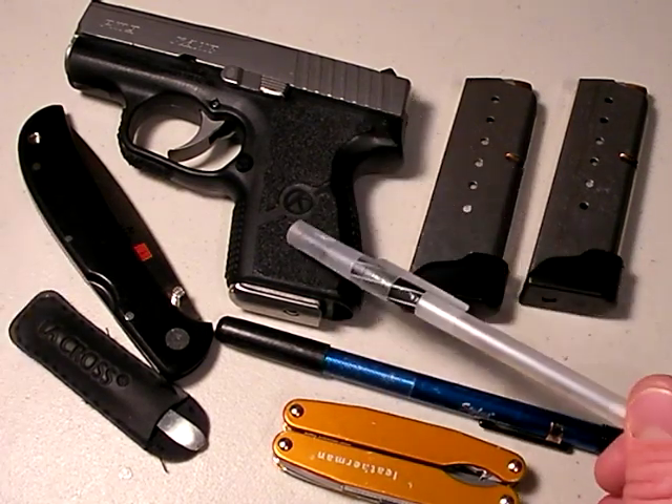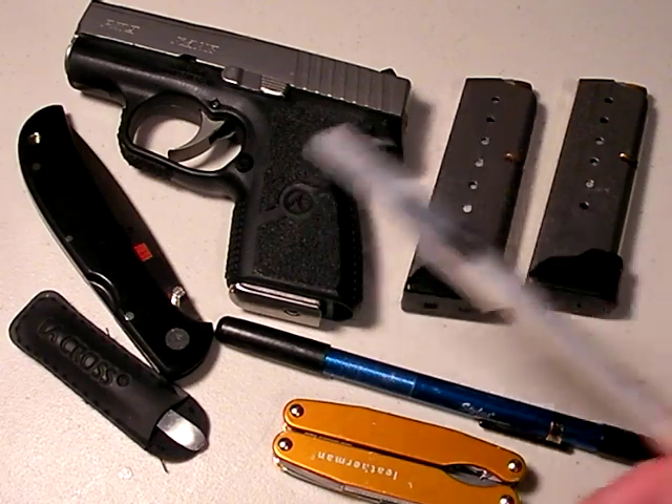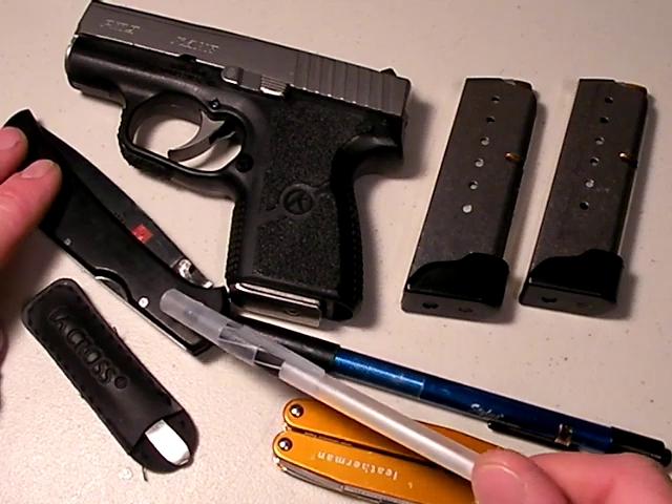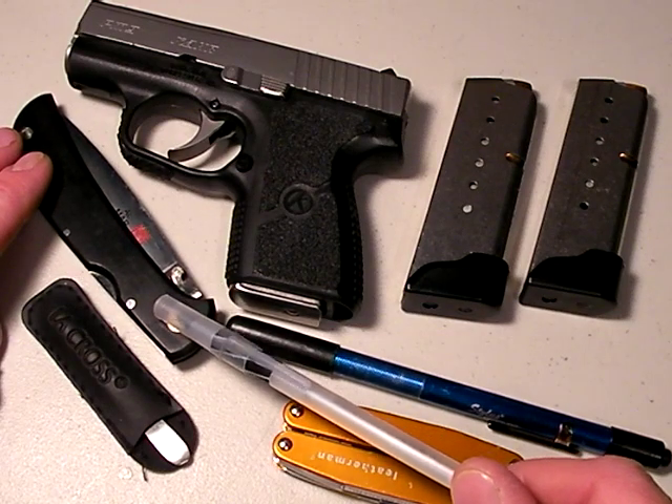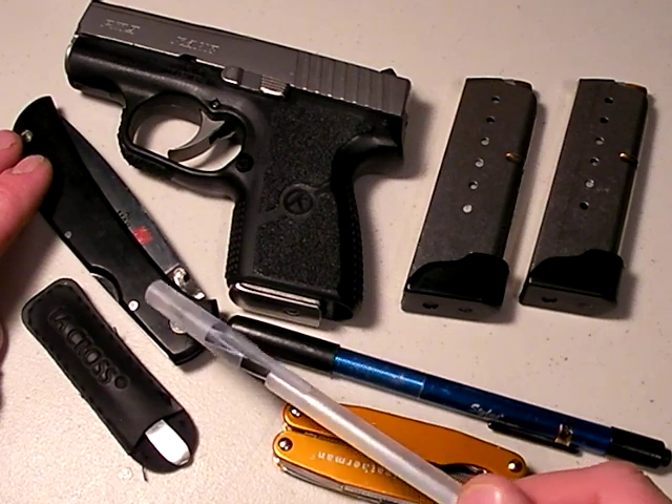For me, it's the PM9 with two extra magazines, one in the gun of course. Then I talked about my Almar Eagle Choice — that's my defensive knife. It's a 4-inch, super lightweight blade, adequately fast, non-steel lined, very slim.